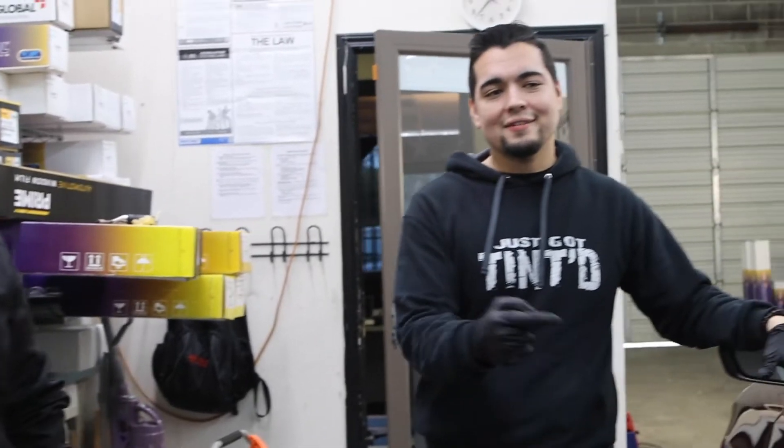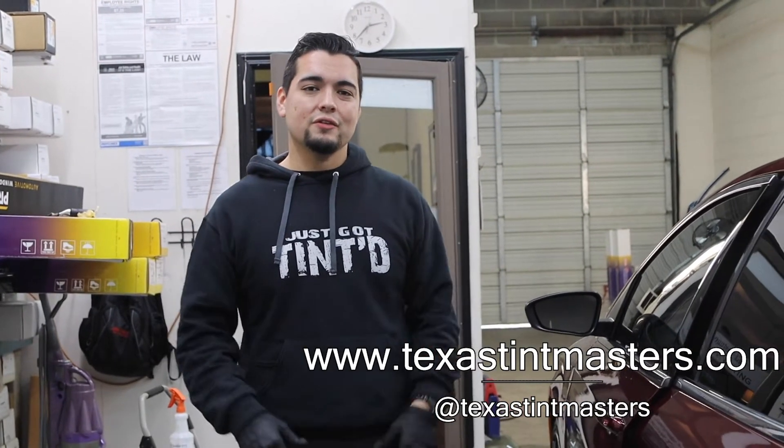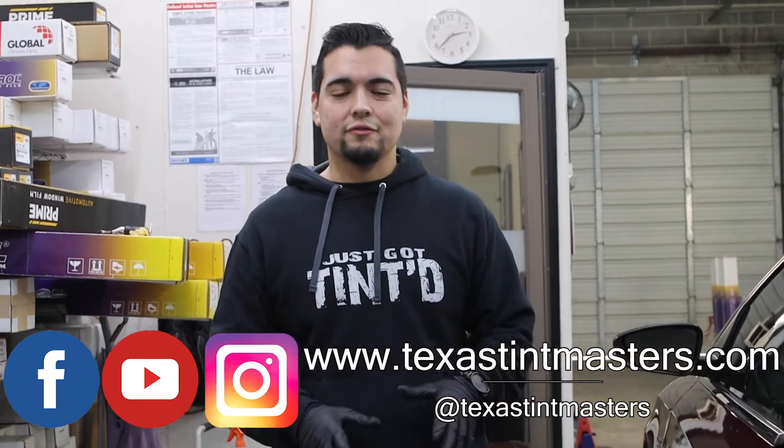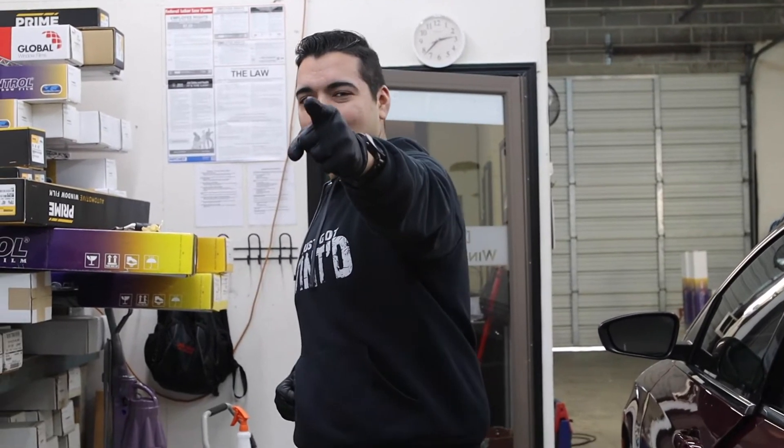This is a world-class tint install using a world-class tint brand by XBEL called XR+. If you guys want to buy the DIY kit and do it yourself, or you want to get something like this done on your car, visit our website at TexasTintMaster.com. Keep watching some more of the top 10 videos on YouTube and Instagram — follow us, like us, share us. This has been Carlos, the Texas Squeegee, signing off and I'll see you on the next one.